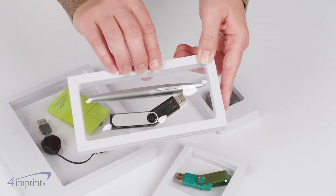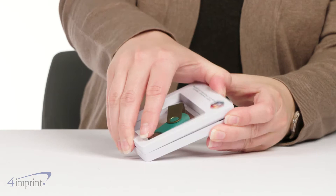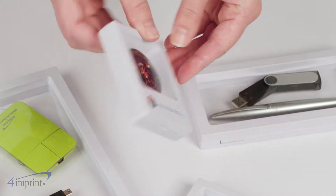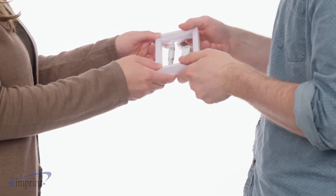These are sturdy hinged boxes that have clear windows on both sides to show off what's inside. The stretchy clear film holds the item firmly in place when the box is closed and gives a clear view from all angles. It's easy to see what's inside but it also offers some protection from drops or rough handling. Add them to your trade show display or use them as a gift box upgrade for extra special gifts.